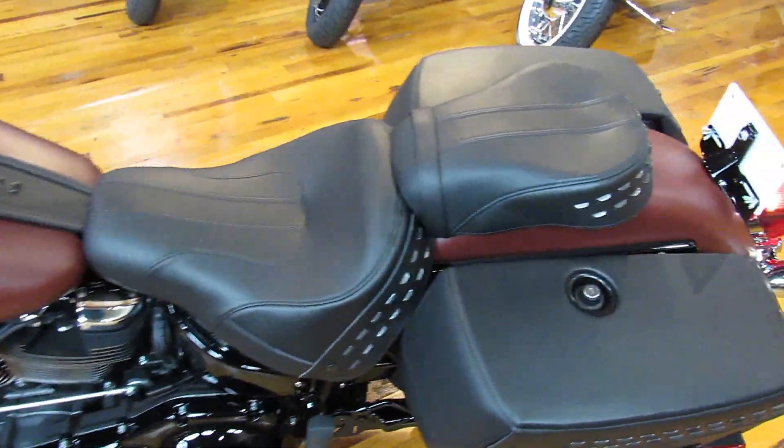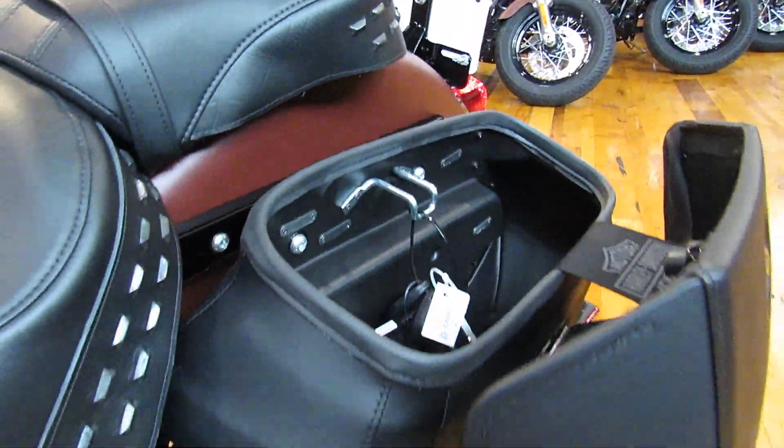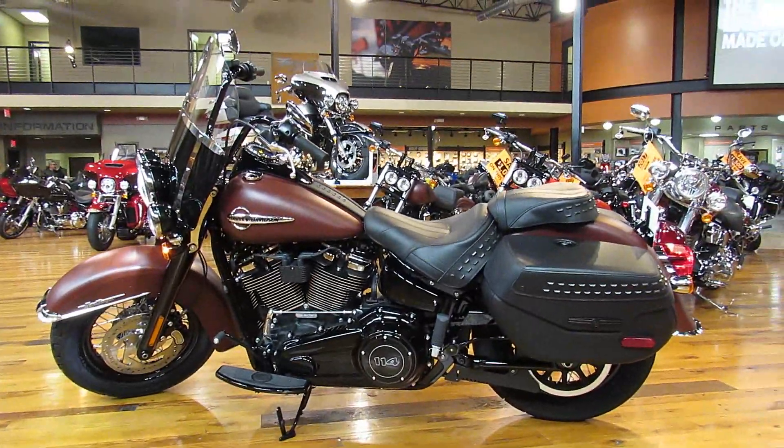One thing I really want to show you are the new bags — they push a little sag over time. Beautiful. Get in here and check this thing out. Twister City Harley-Davidson.